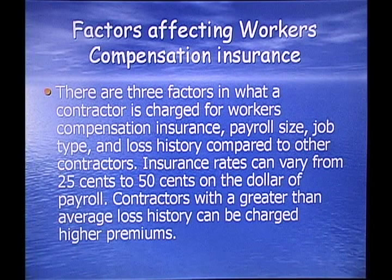Factors affecting workman's compensation: there are three factors in what a contractor is charged for workers' compensation insurance. One is the size of the payroll, the second is job type, and the third is the loss history compared to other contractors. Insurance rates can vary from 25 cents to 50 cents on the dollar for normal jobs, and contractors with greater than average loss history can be charged higher premiums — as much as 75 to 80 cents on the payroll dollar.